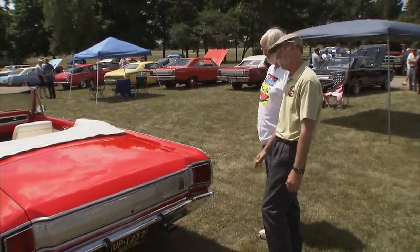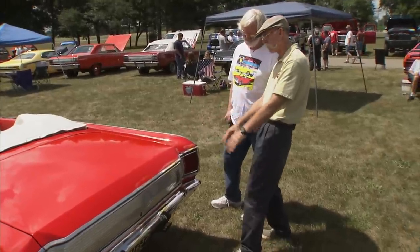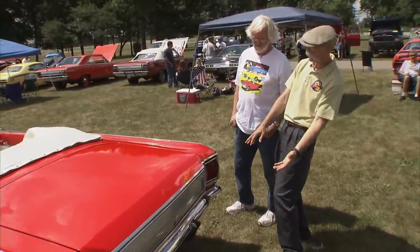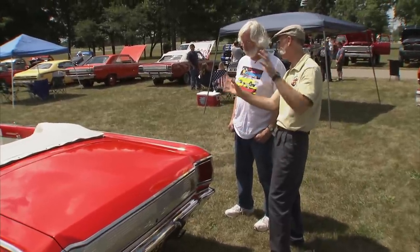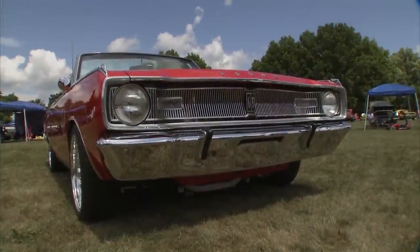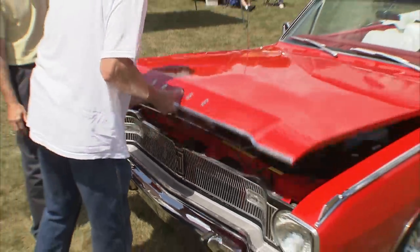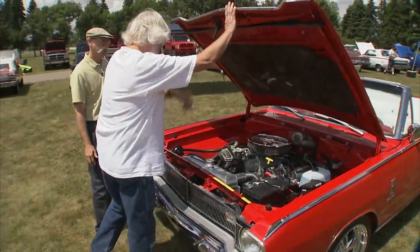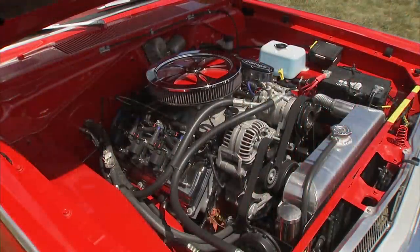A lot of nice little curves, detail, and contours in this car. You've got a four-link rear end back here and you've completely updated the suspension, but the real trick is under the hood — let's go look at that monster.